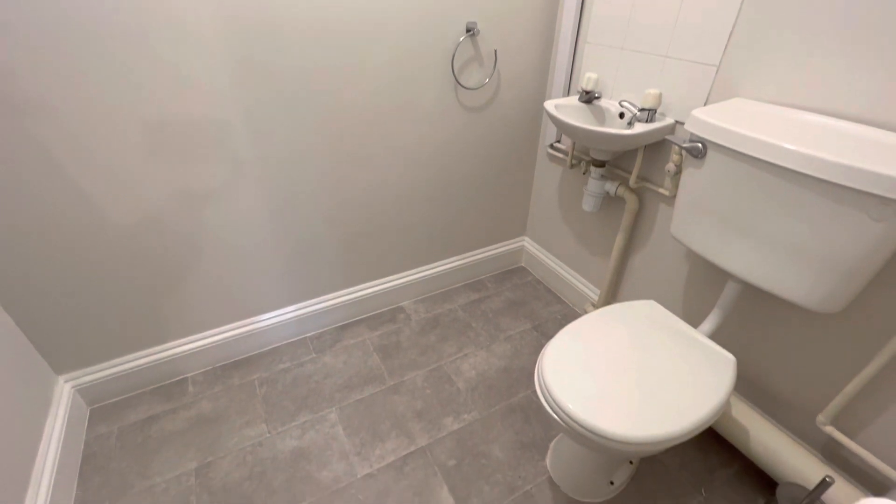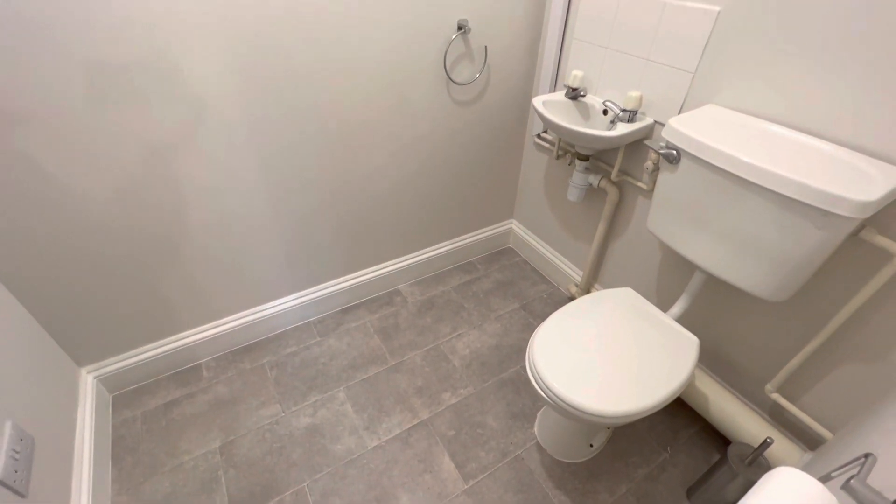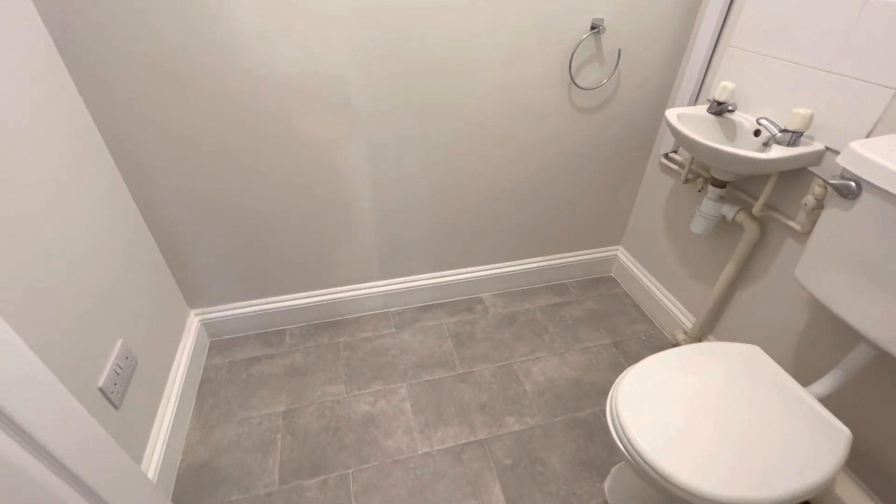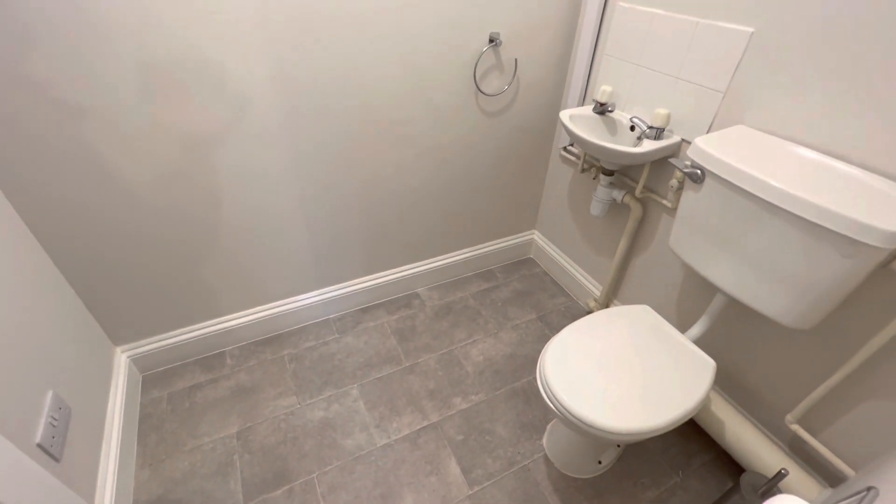Here you have a downstairs WC toilet with a little hand basin, and you've also got a plug socket so space for a tumble dryer if needed.